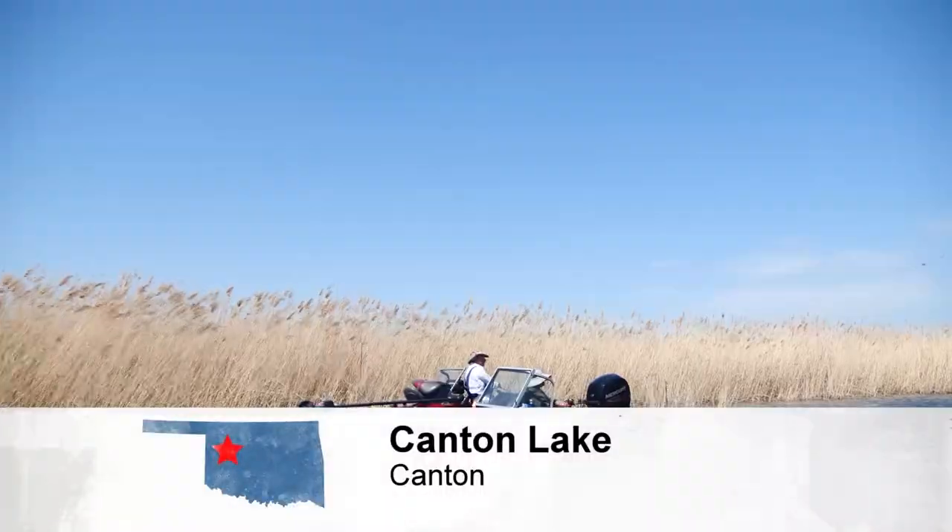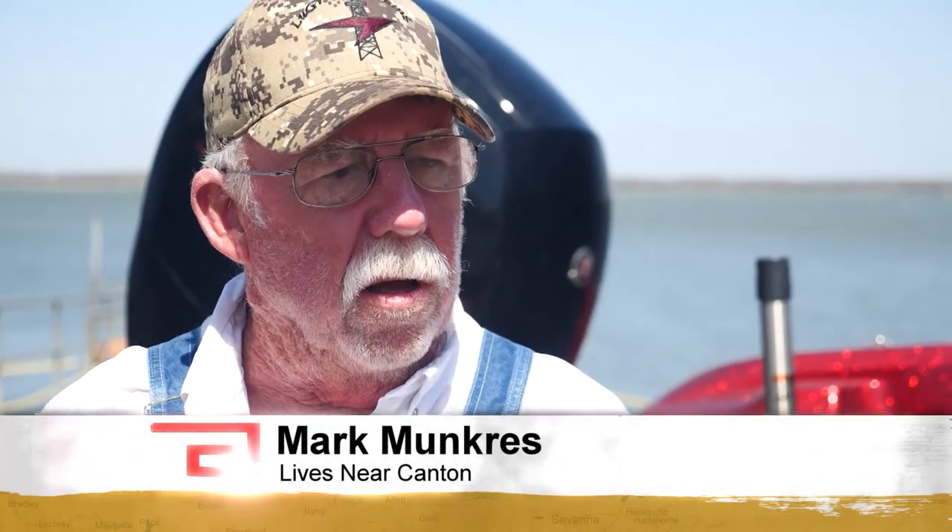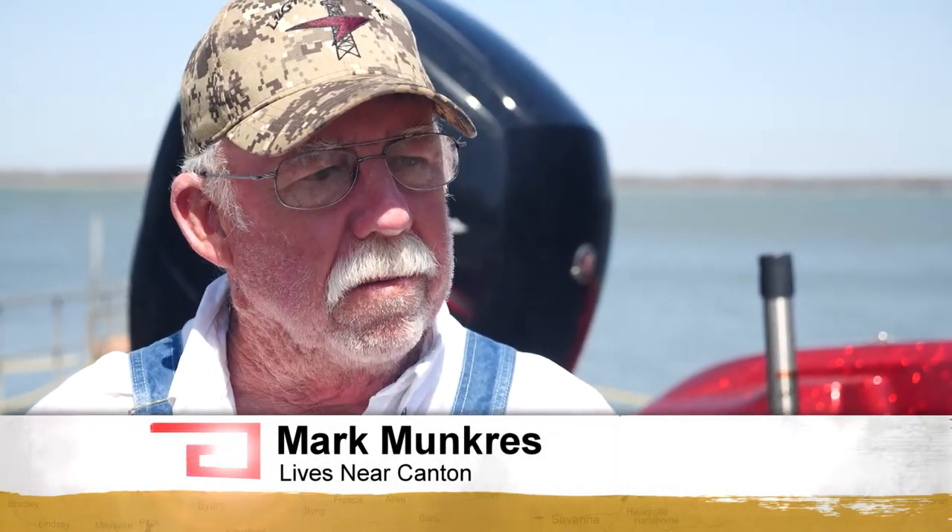Mark Munkress has fished here at Canton Lake since he was a kid. Walleye are kind of finicky — they tend to want to bite late in the evening, so sometimes you've got to fish at night.